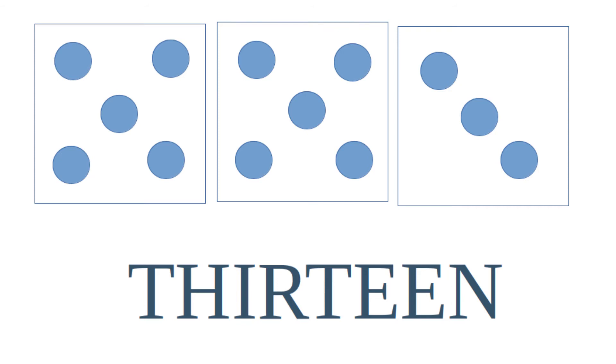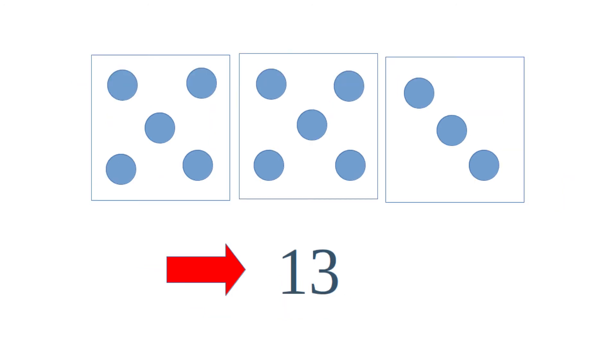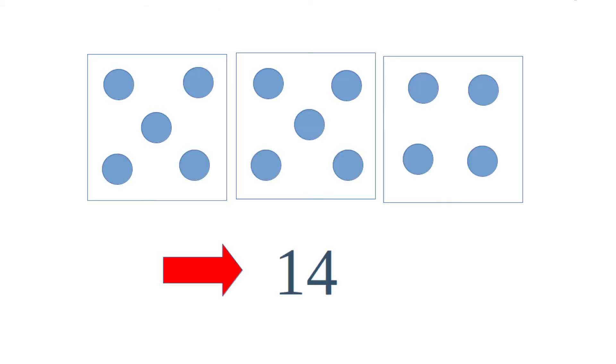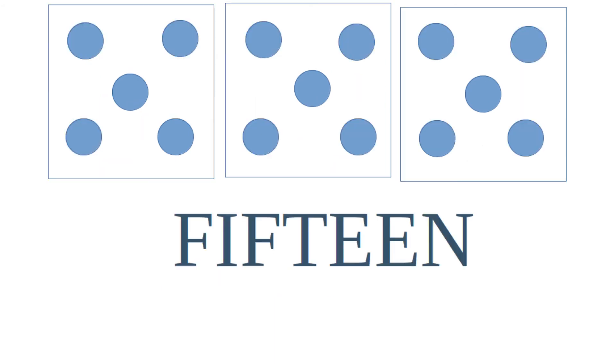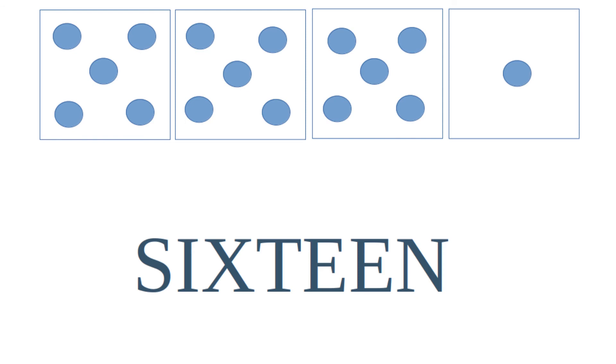The number 13 can be written as one three. 14 is made up of a set of five, a second set of five, and then four — or 10 plus 4. 14 can be written as one four. 15 is made up of three sets of five. 15 can be written as one five.